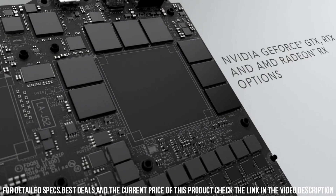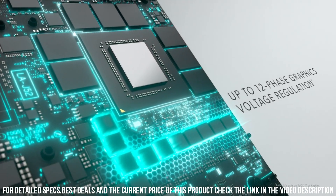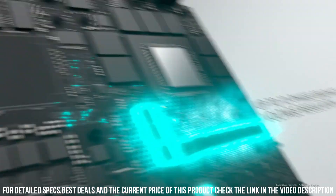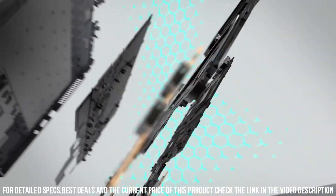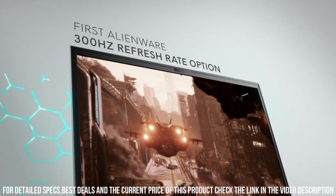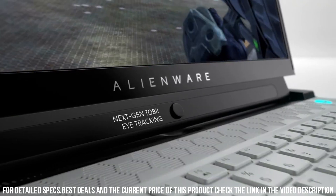Equipped with powerful Intel Core processors and NVIDIA GeForce graphics, this gaming powerhouse ensures smooth gameplay and stunning visuals. The Alienware Cryo-Tech cooling technology keeps the system cool even during intense gaming sessions, maximizing performance.